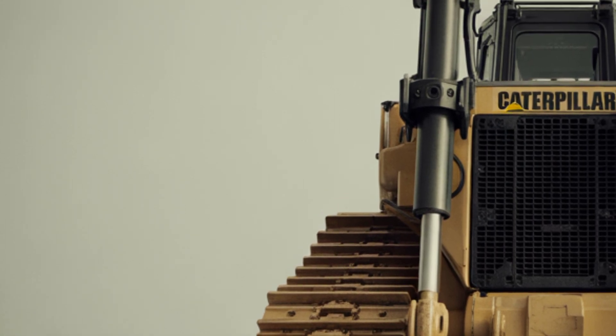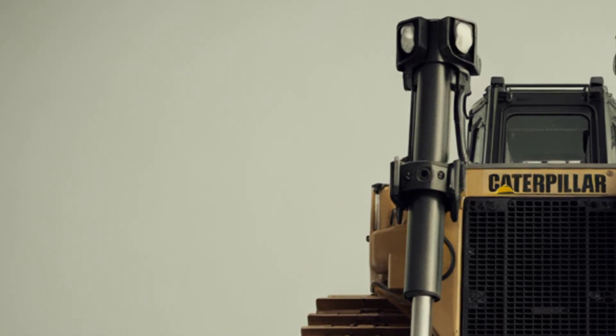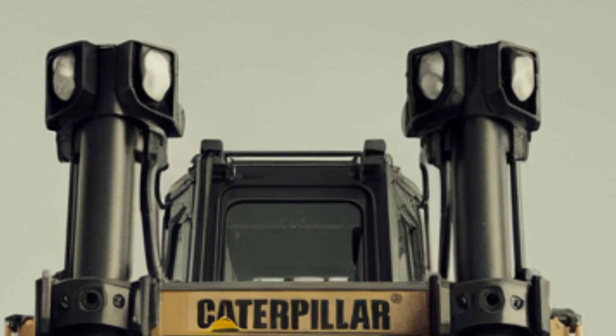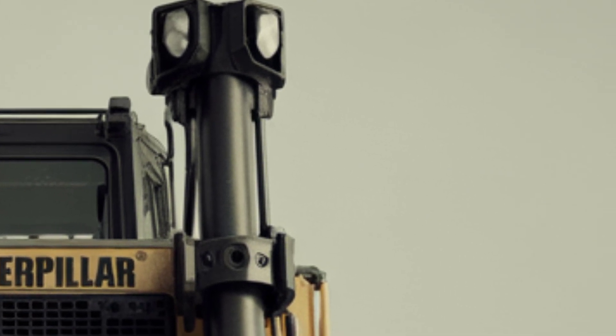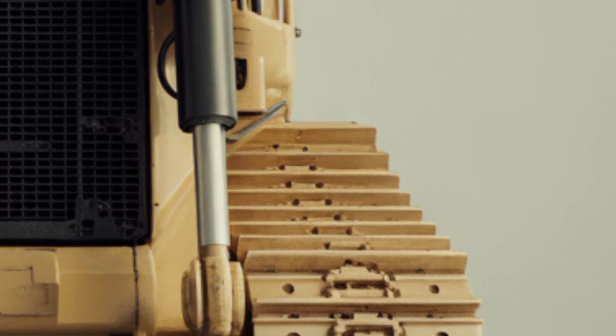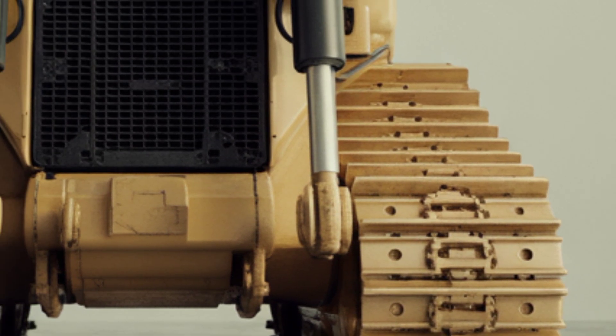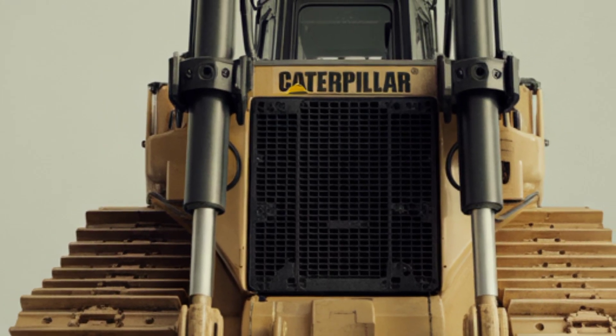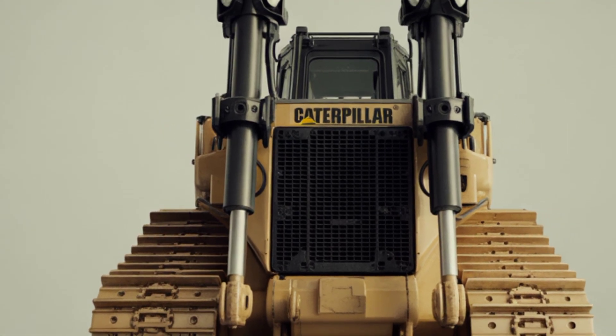In conclusion, the 2025 Cat D11 is not just a bulldozer — it's an industry benchmark. From its commanding exterior and comfortable high-tech interior to its record-breaking performance and premium price, this machine defines what it means to move the earth on a massive scale. If you want the ultimate tool for heavy-duty construction or mining, the D11 stands as a symbol of power, precision, and reliability.